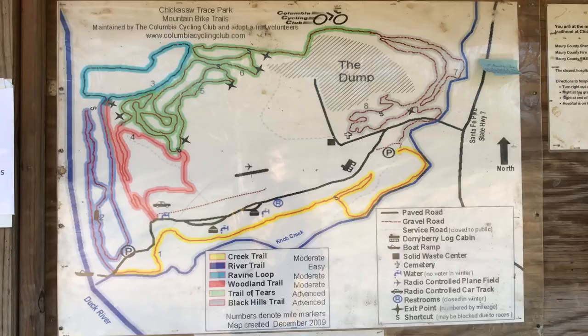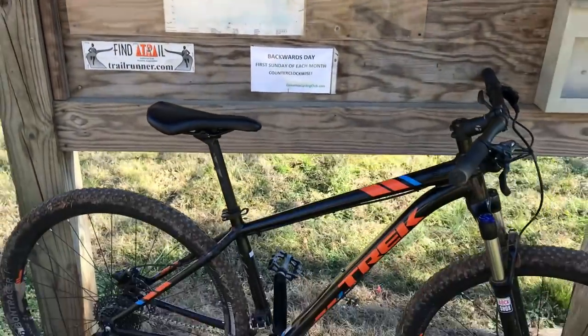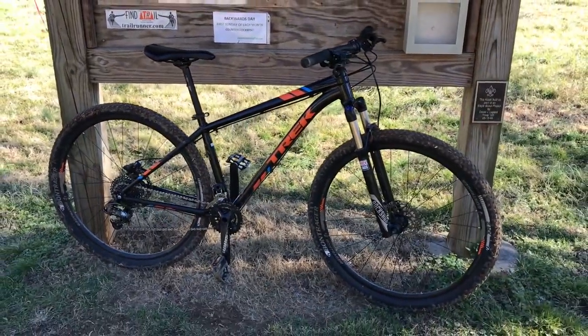I'm in Columbia, Tennessee at Chickasaw Trace Park's mountain bike trail. I brought along my Trek X Caliber 8, and it's time to see if that G2 geometry meets the hype.